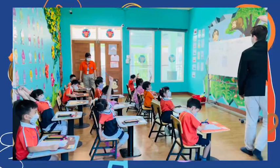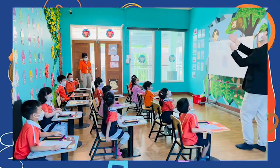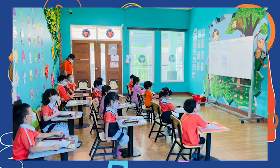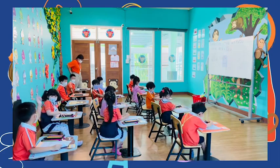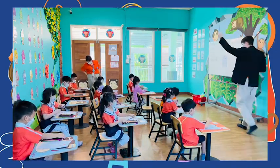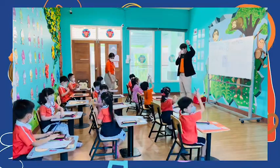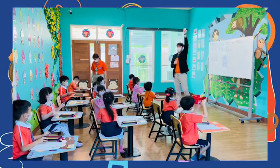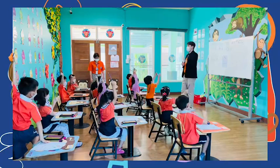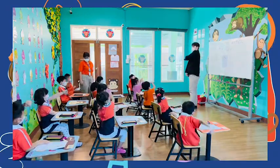Put the blue pencil. Down, straight down. Pick your purple pencil. Up, down, up, down, up, to the side, to the other side, around.